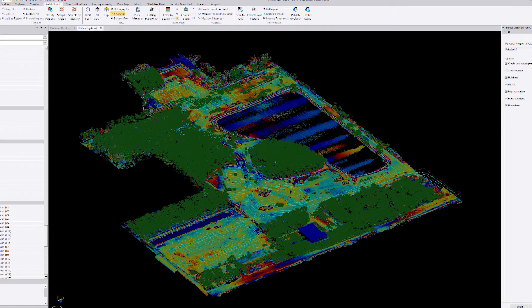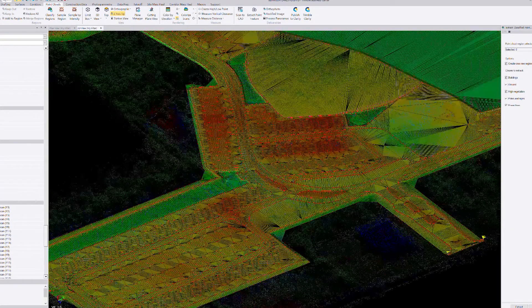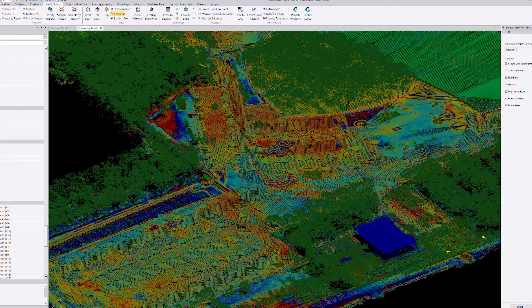Back at the company headquarters, the team uses MD Infinity software to produce a detailed point cloud. Trees are classified out, material piles and machinery are identified, and the team compares the results against the original project design.